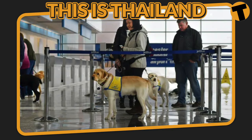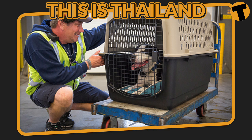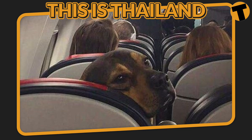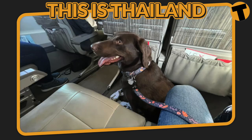Pets can fly to Suvarnabhumi International Airport in Bangkok, and they can travel in the cabin or as checked baggage or air cargo, depending on the airline and the size of your pet. Your pet should not be exposed to other animals if they are transiting in another country, so they will only be allowed to stay in an officially approved quarantine area during any transit.